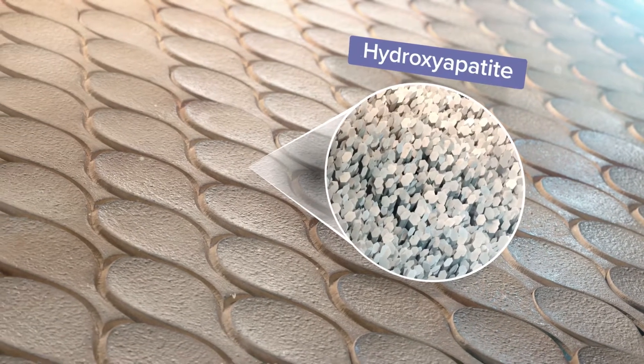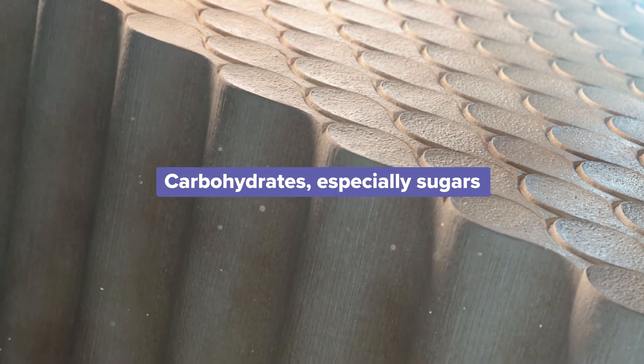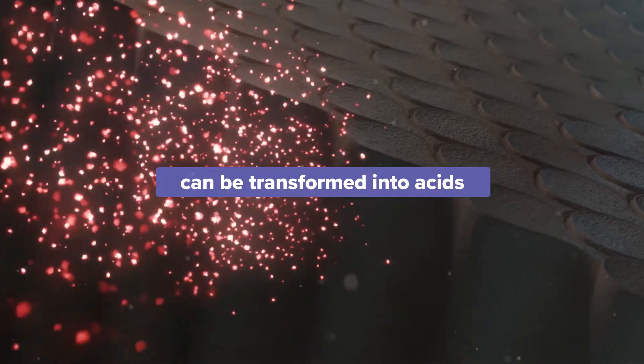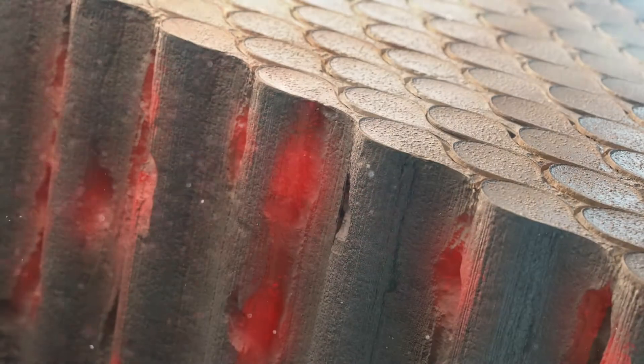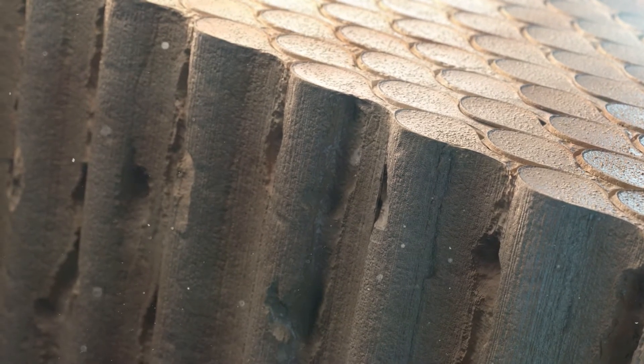Tooth enamel contains millions of hydroxyapatite crystals arranged in rows of rods. The carbohydrates we eat, especially sugars, can be transformed by bacteria into acids, which demineralize the rods that make up the tooth enamel.